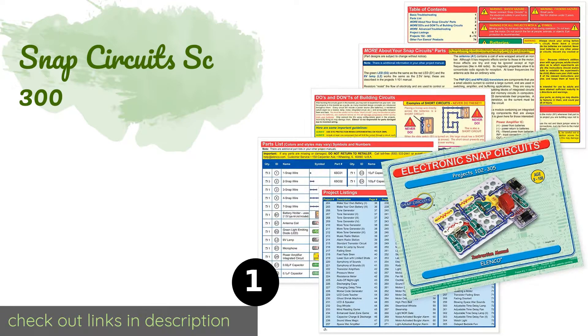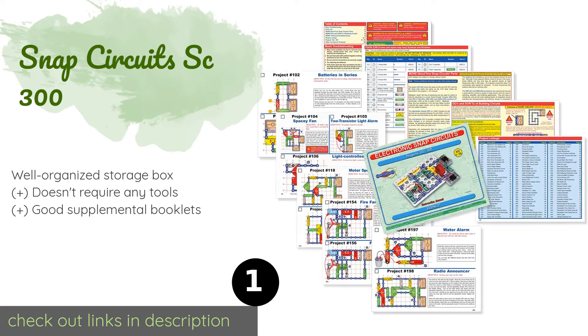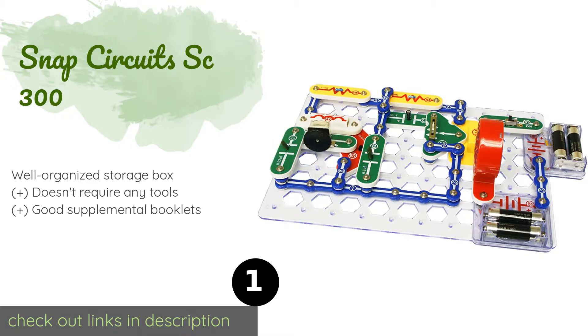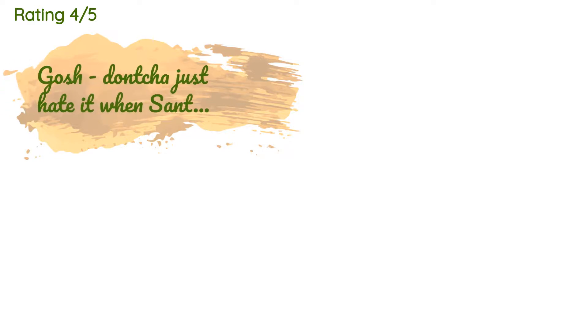The number one is Snap Circuits SC 300. The Snap Circuits SC 300 allows you to make over 300 functional gadgets such as a doorbell, a radio, and a burglar alarm. While playing, kids will learn how electronics and circuitry work without having to think too hard about it. This product is available on Amazon for $45, and there are 4,827 reviews with an average rating of 4.8 stars.